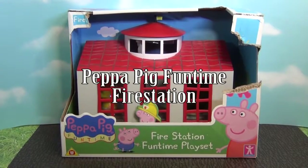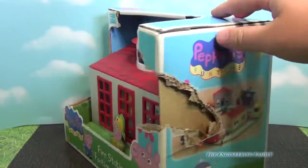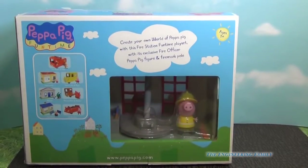Hello everyone, today we're gonna look at the Peppa Pig Funtime Fire Station. This is a fire station that Peppa Pig can work at to put out fires. You can see here you can flip it to the other side, and there's Peppa and the pole that she can slide down. So we're gonna look at all the fun things with this playset.